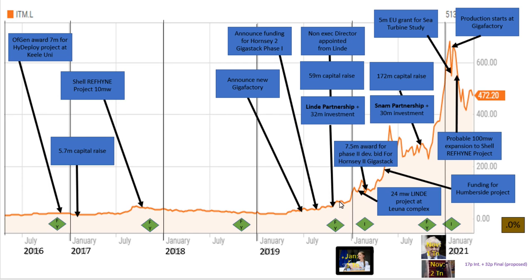In late 2019, they made a massive announcement forming a partnership with Linde — one of the largest hydrogen-producing and gas companies in the world, known in the UK through BOC Gas. Linde invested £32 million in ITM Power as part of a £59 million capital raise and put one of their own directors on the ITM Power board. This really is a massive deal for ITM Power.